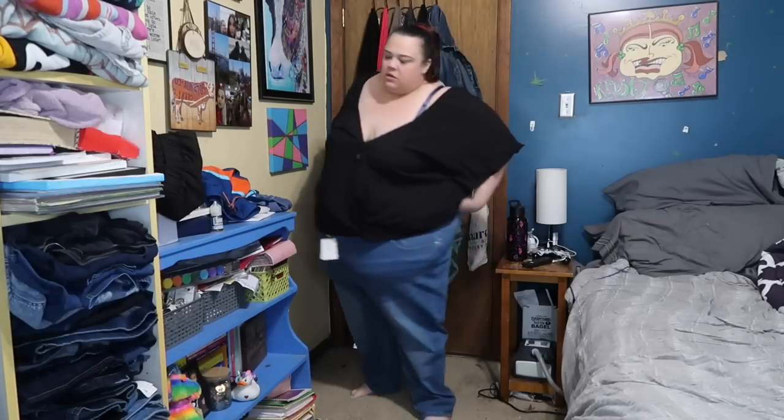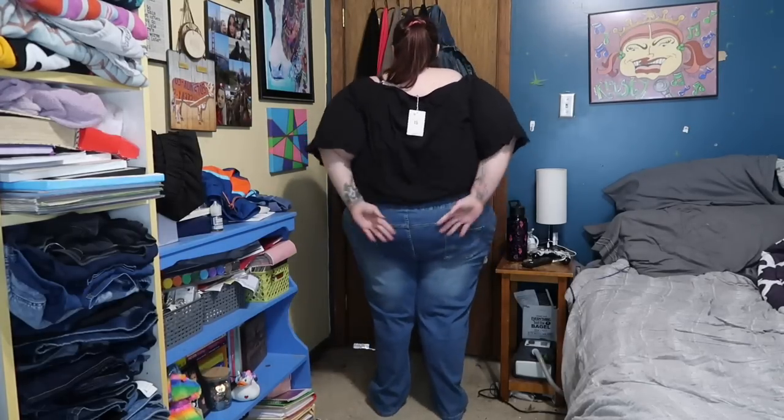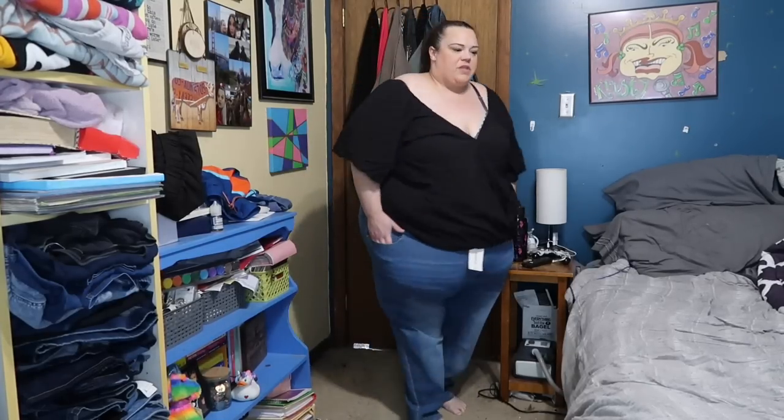This is the three-button closure sculpting waist jeans — again right down to my ankles, perfect length. I think I might wear these to work today. They feel super comfortable. It's a little bit higher of a rise than the last pair; I don't feel like I'm going to be hiking them up all day. I'm just so impressed with these jeans so far.